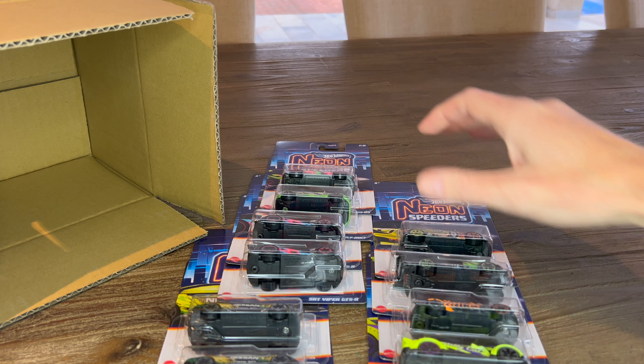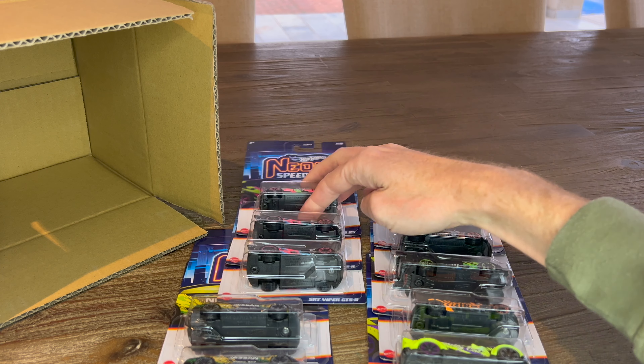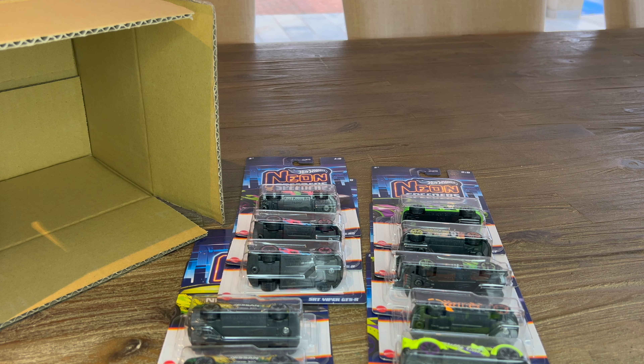If you're in South Africa, these have already hit the shelves at Toys R Us — a couple of people have reported finding them. Go out and get them! Thanks for watching, cheers.